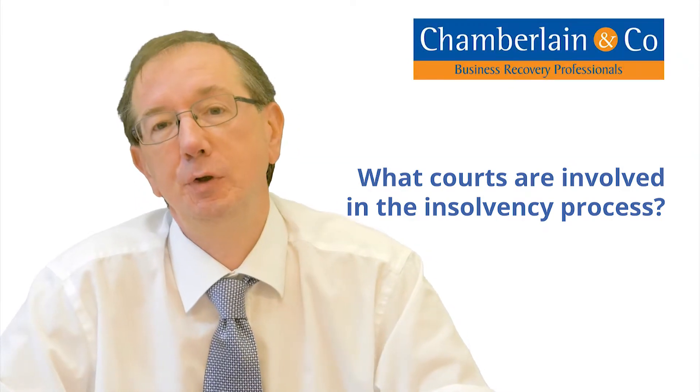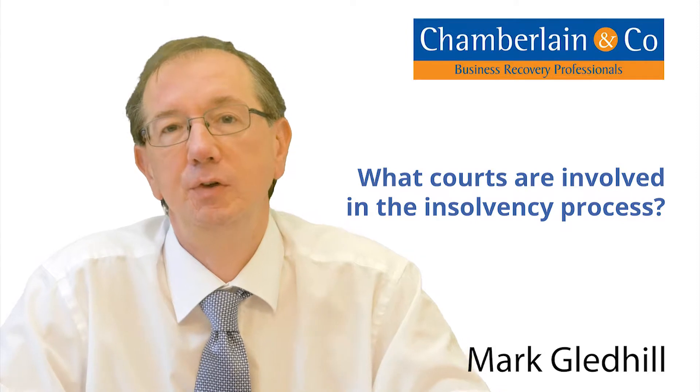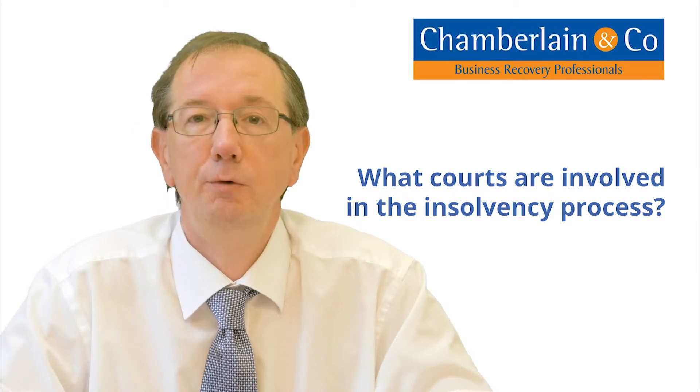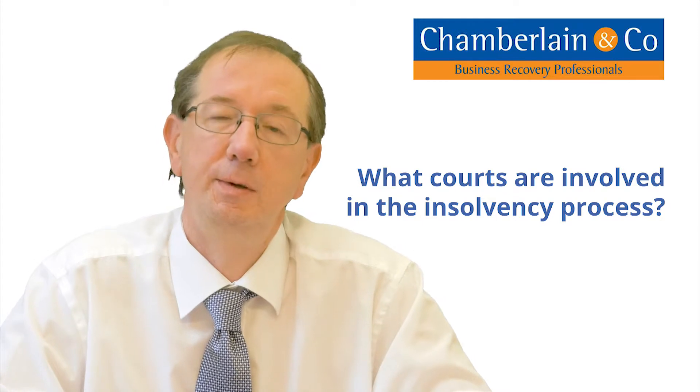What courts are involved in insolvency processes? Well, that depends on the insolvency process, but the main two courts involved are either the High Court of Justice — this is the commercial side — or a county court. There's no rhyme or reason necessarily for going one rather than the other, say if you're doing a bankruptcy.